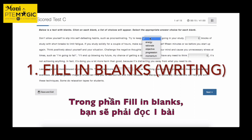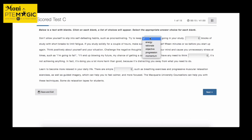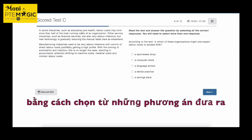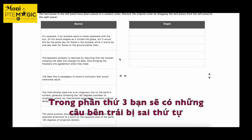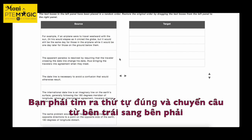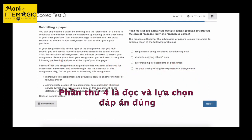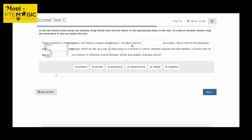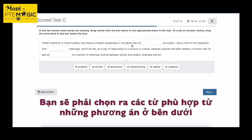The reading section has five task types. First, fill in the blanks: read a text with blanks and choose the correct word from a given list. Second, multiple choice multiple answers: read a text and select all correct responses. Third, reorder paragraphs: text boxes are placed in random order and you drag them into the correct sequence. Fourth, multiple choice single answer: read and select the one correct response. Fifth, another fill in the blanks where you drag words from a box below into the appropriate place in the text.